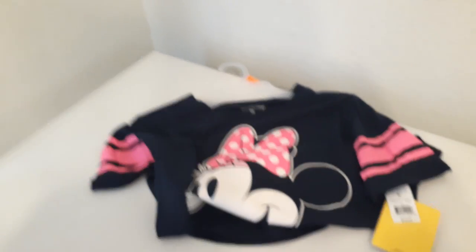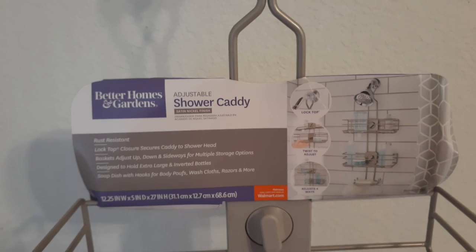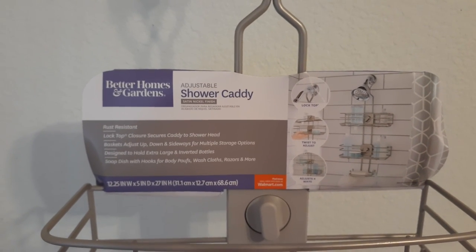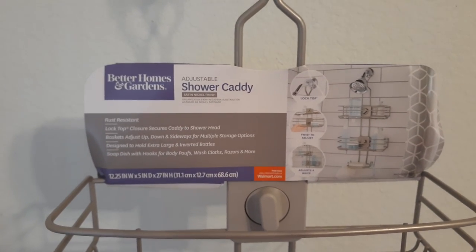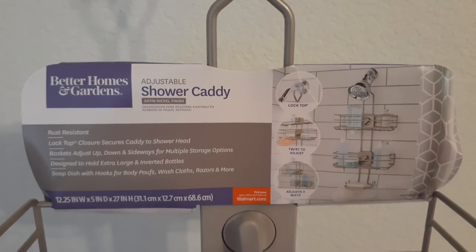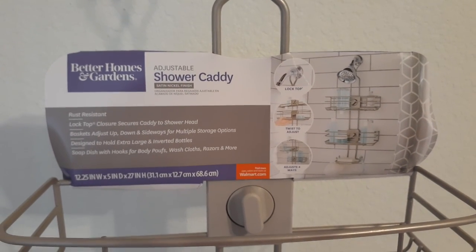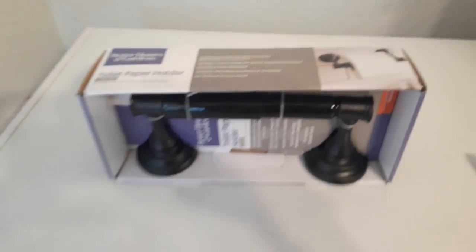Now we're getting into the Walmart haul. This shower caddy by Better Homes and Gardens was $22.84. My husband and I had two different approaches — I initially said let's check out HomeGoods or Ross or another place, but my husband's mindset was 'we're already here, let's just get it.' So that's how we ended up paying $22.84 for a shower caddy. You can move it around — that's what these knobs are for. I'd rather have gone to Bed Bath and Beyond, but this is what we ended up with.